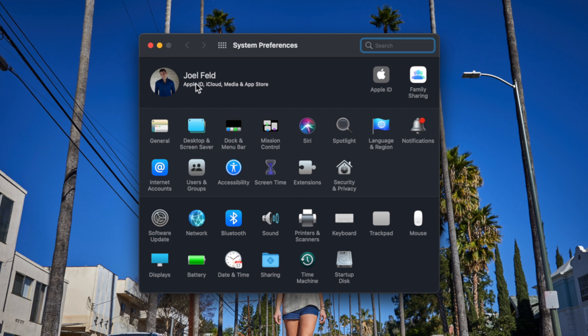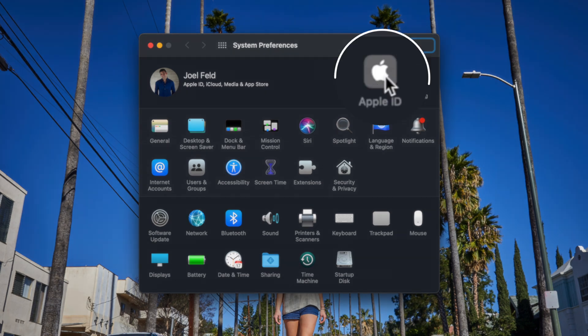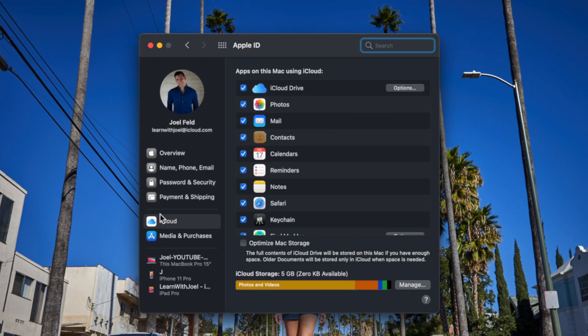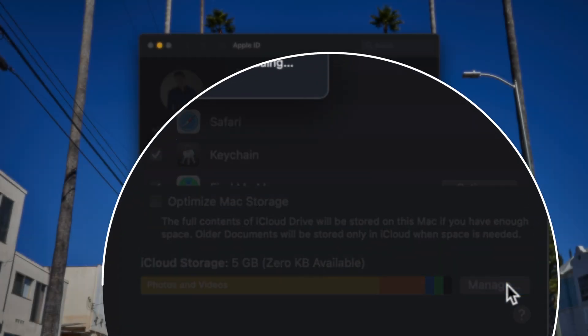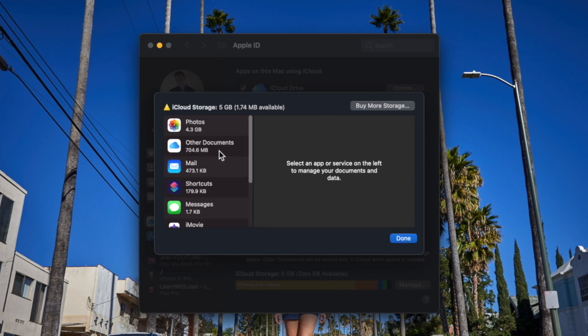Across the top I have my account for the Apple ID and iCloud. I'm going to go to Apple ID and choose iCloud on the left. Down here at the bottom we can see my iCloud storage is full — five gigabytes, zero available. I'm going to choose Manage.